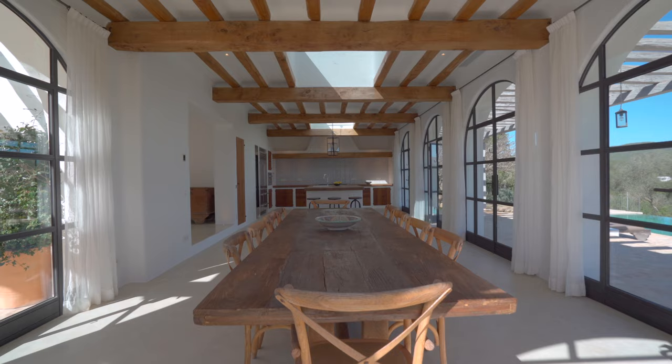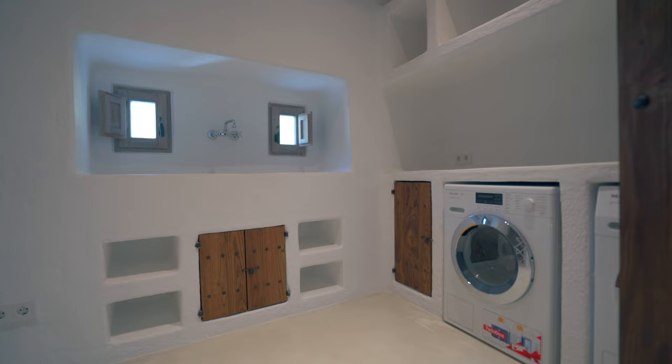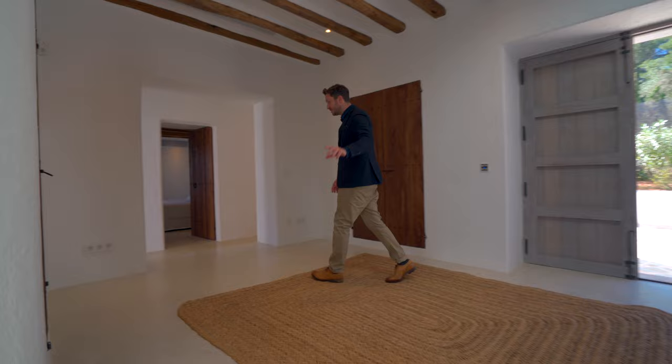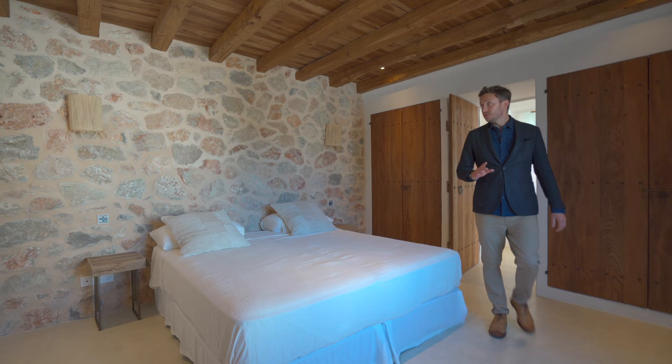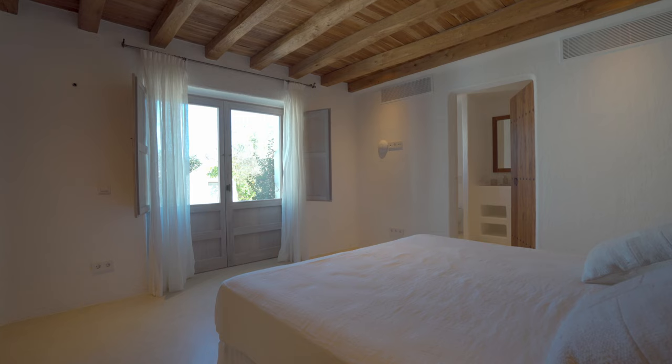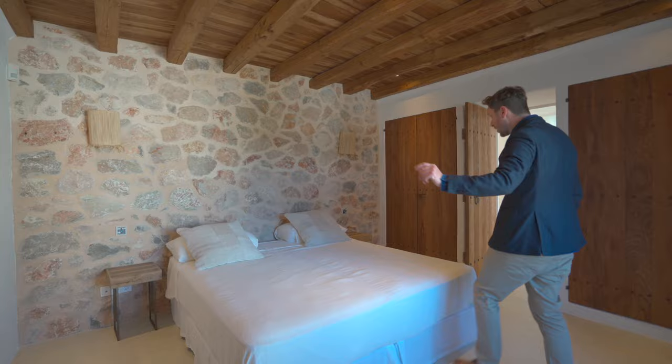Back through the front door — just to remind you, we have this wonderful reception space. At this end of the house we have a guest bathroom and laundry, which perhaps isn't the most glamorous aspect of home life, but it's still outstandingly beautiful as you might expect. Here we have the first guest bedroom to show you — not one of the larger ones, but still a very good size. It has terrace access, a double bed, stone walls which will become a theme of this house. Wonderful ensuite bathroom just through there.